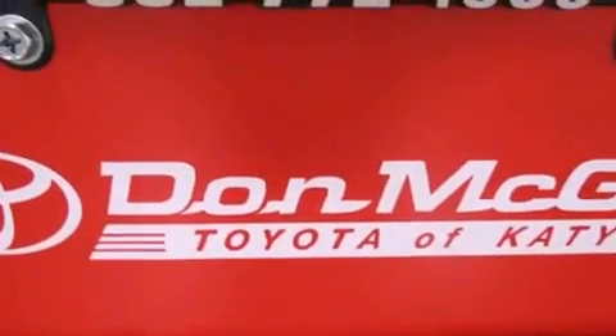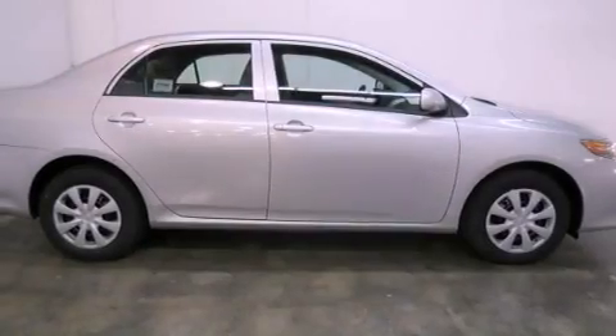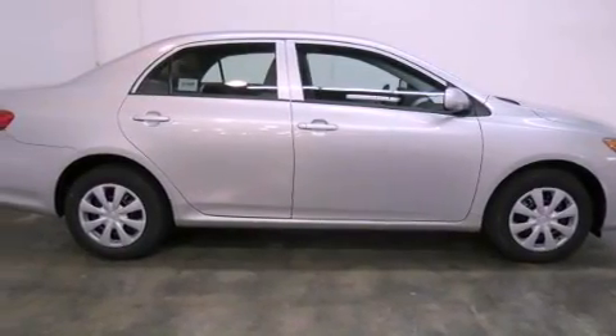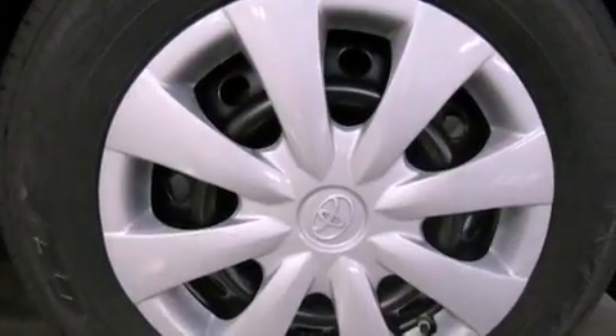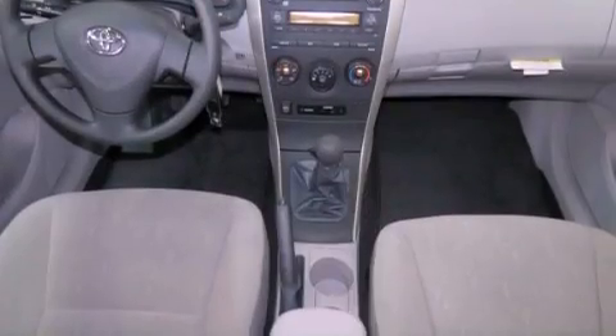All of the following features are included: air conditioning, full power accessories, a keyless entry system, a CD player, traction control, side curtain airbags, rear seat child-proof door locks, and a vehicle anti-theft system.